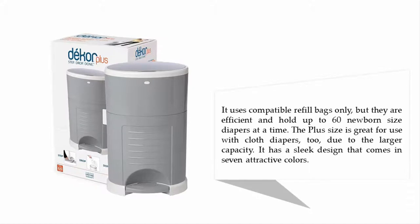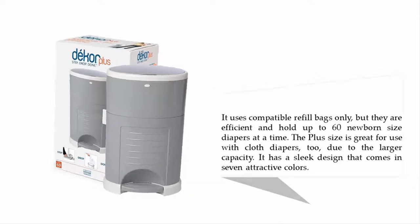The refill bags are efficient and hold up to 60 newborn-size diapers at a time. The plus size is great for use with cloth diapers too, due to the larger capacity. It has a sleek design that comes in seven attractive colors.